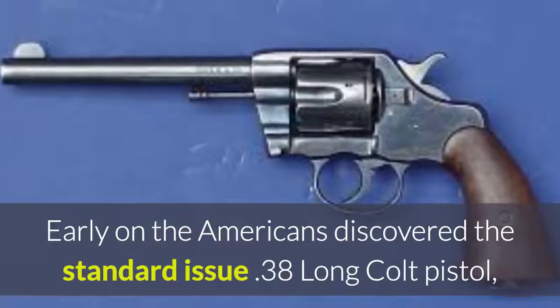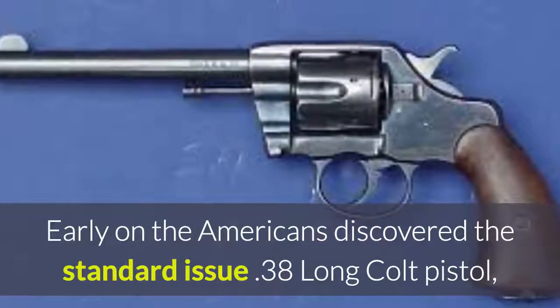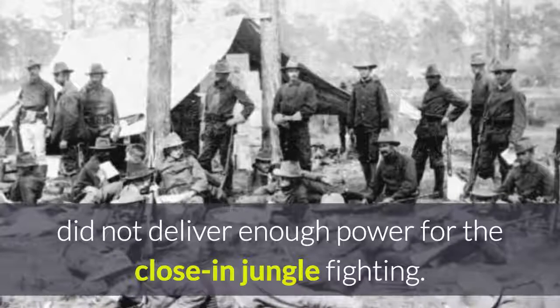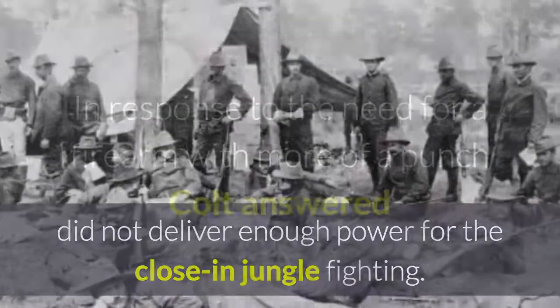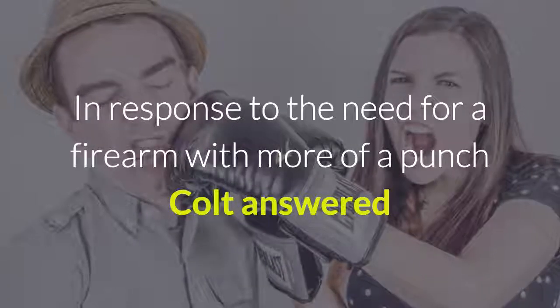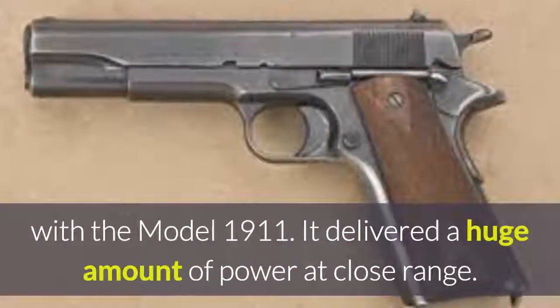Early on, the Americans discovered the standard-issue .38 Long Colt pistol did not deliver enough power for the close-end jungle fighting. In response to the need for a firearm with more of a punch, Colt answered with the Model 1911.